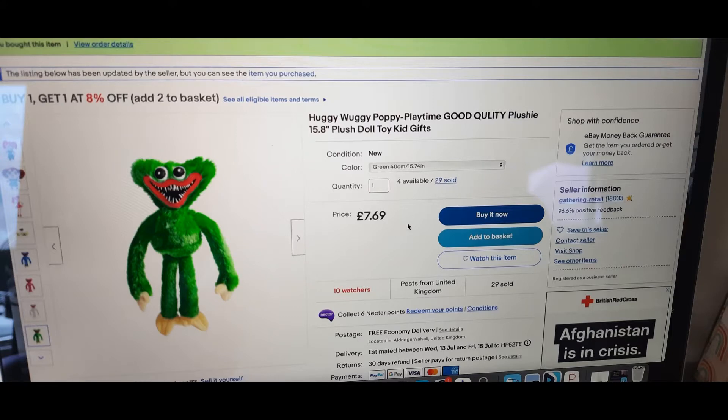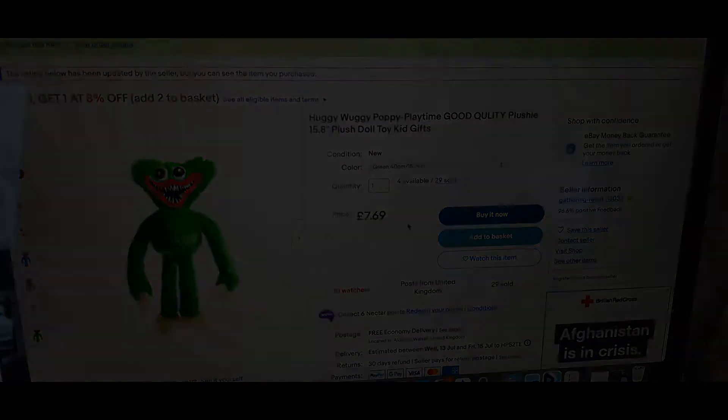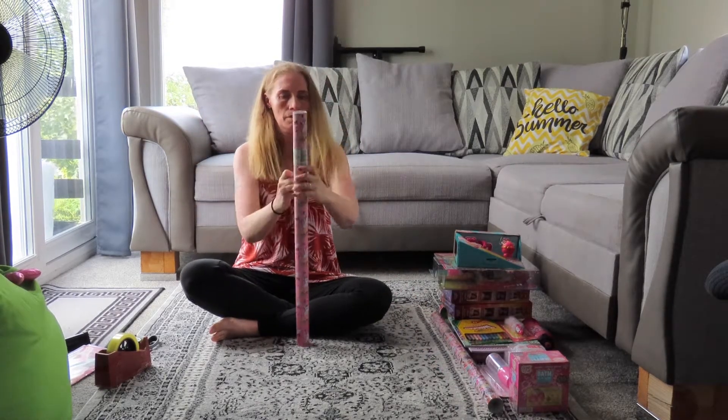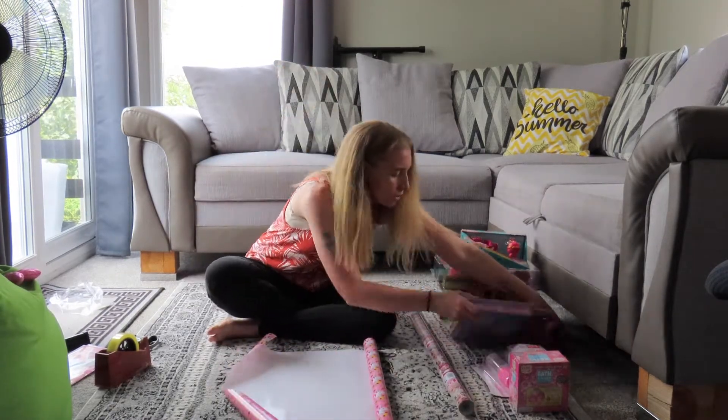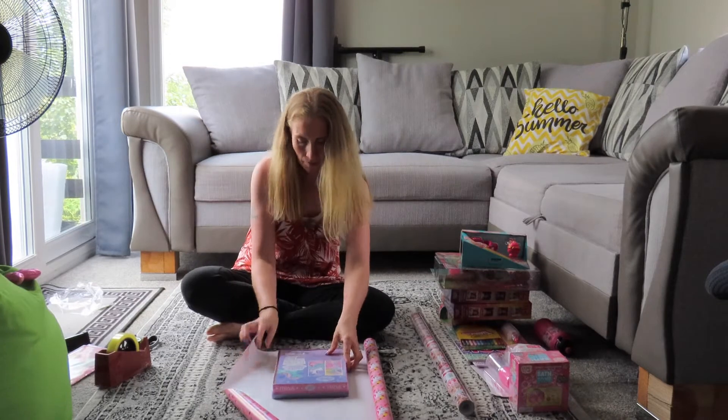I also ordered for Zach a huggy woggy toy — it's a green one and that was £7.69, also from eBay. I'm still waiting for that so you won't see me wrapping it. He'll absolutely love his huggy woggy — he's got a few already and he's obsessed with huggy woggy at the minute. So that will be something for him to open along with his colouring book and his drinks bottle, so at least he'll have a couple of little bits and pieces while she's opening all her presents.